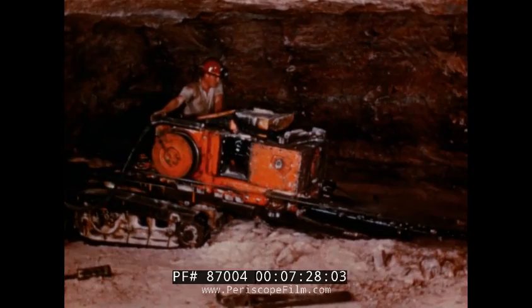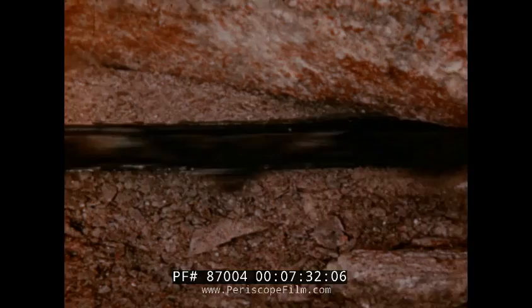Next, the face is undercut to provide space for the ore to start breaking as the dynamite is exploded. The long blade on the front of this machine is equipped with bits which bite into the ore, cutting a swath like a bandsaw.